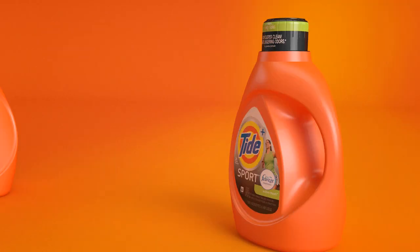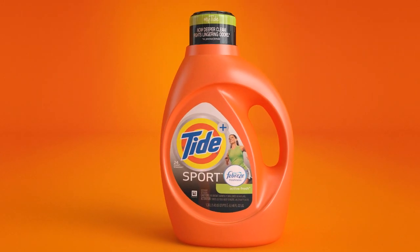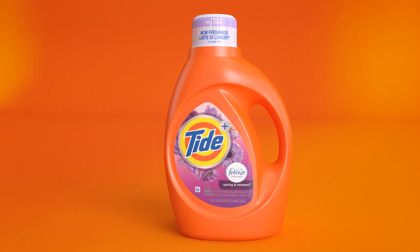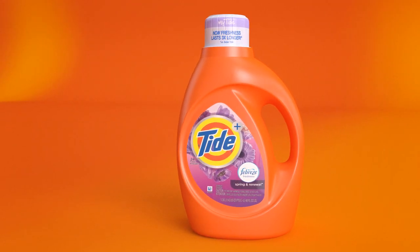Tide Plus Febreze Sport provides more deep cleaning to fight lingering odors. Tide Plus Febreze offers more freshness that lasts three times longer.